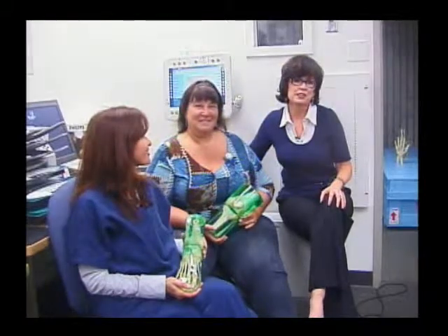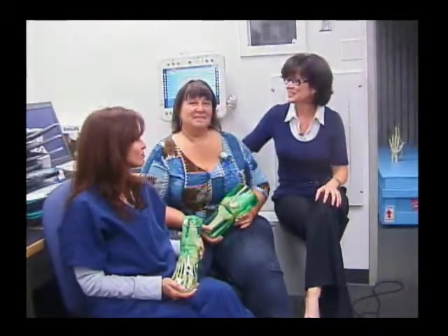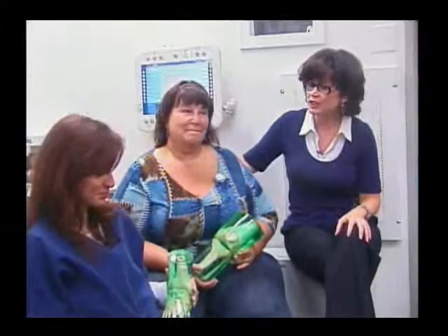Hello, my name is Lynn Mitts. I'm the program director here at the Cypress College Radiology Program. I have two students here with me today. I'm Lori. I'm Sylvia. And these students have been doing very good in our program.